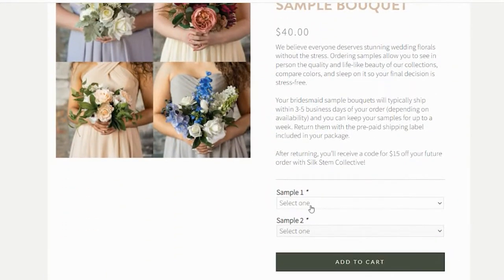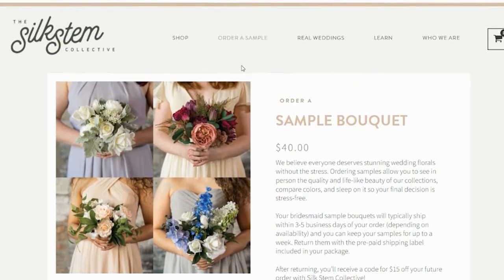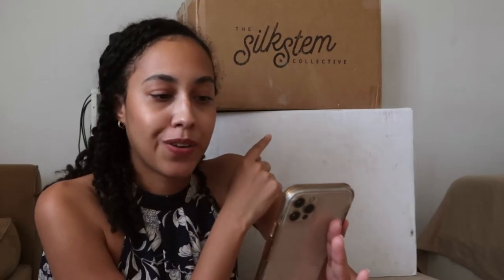Their flowers are really cute, really pretty. I like theirs specifically because they had really colorful, fun options. I wanted like a yellow kind of flower and I couldn't find it anywhere, so they had an orange that was really nice. The price of a larger bouquet is $66, and a bridesmaids bouquet — the one I ordered for the wedding — would be $37.